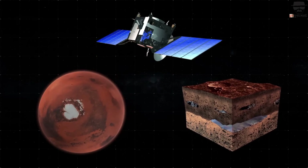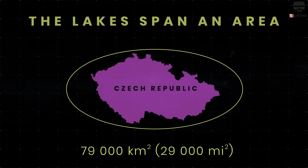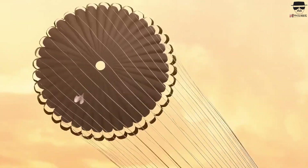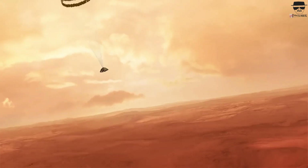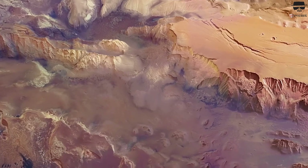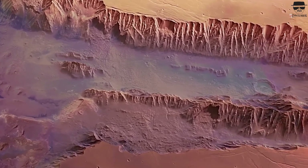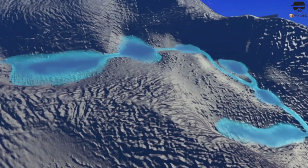Once safely on the surface, the robot sent back even more footage, offering the first close-up look at Jezero Crater, a location chosen for its potential to reveal signs of ancient life. Scientists believe Jezero Crater once held a large lake, and the delta-like formations suggest rivers once flowed into it, carrying sediments that may have evidence of life. The rover's cameras are some of the most advanced ever sent to another planet, capturing truly remarkable footage.